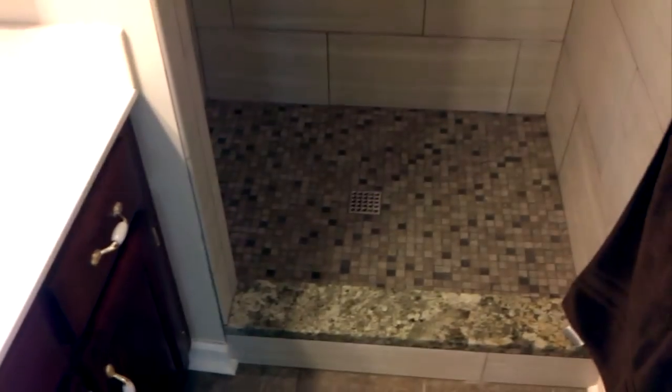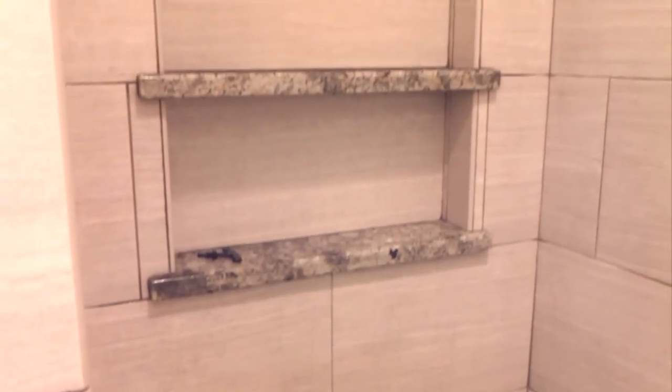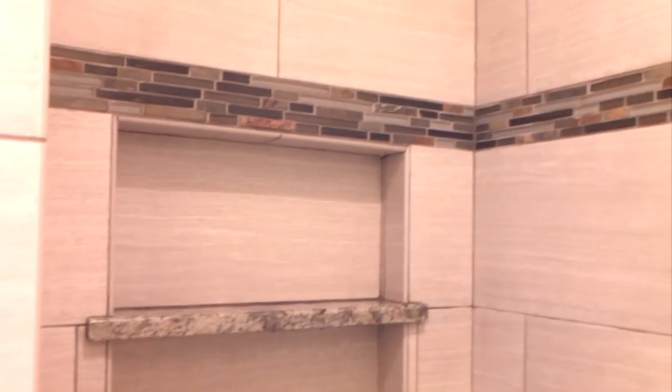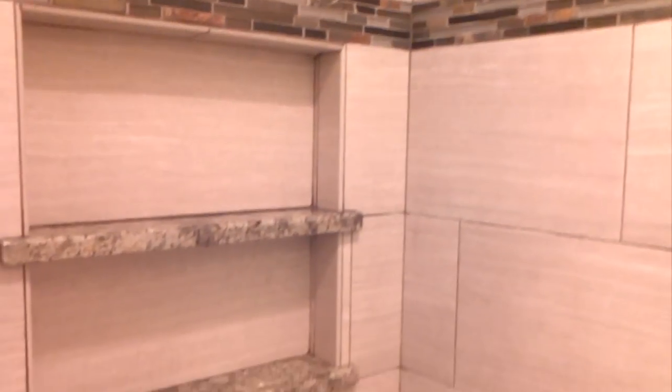This is the second bathroom we've done in here. It turned out really cool with the green ornamental granite. We made a big custom niche and brought in a deco strip to try and tie into the granite, as well as the existing floor which was previously installed.